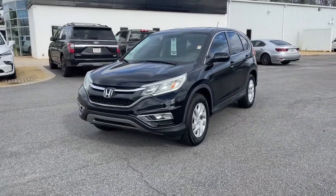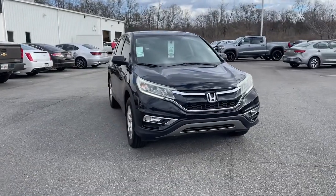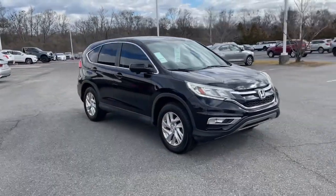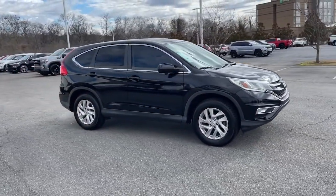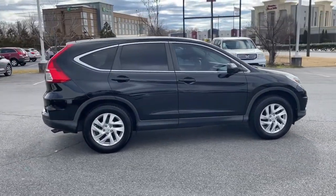Take a moment to check out the 2016 Honda CR-V. With less than 60,000 miles on the odometer, this vehicle stands out from the rest. Prepare to fall in love with this sleek, tech-savvy CR-V.